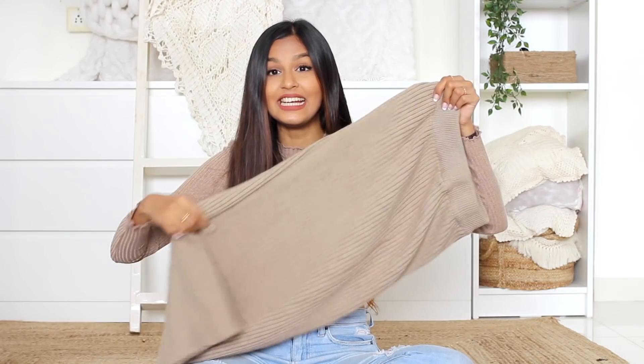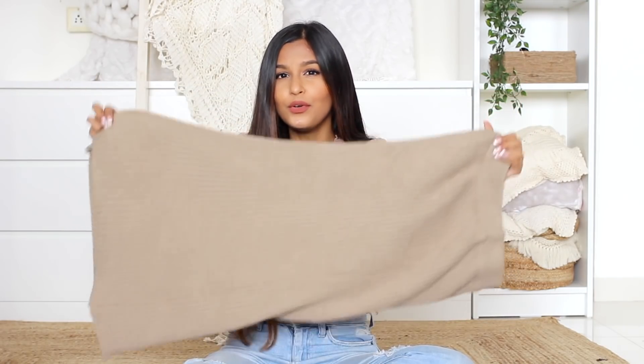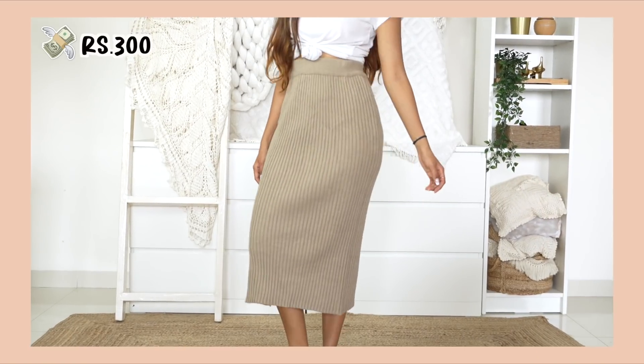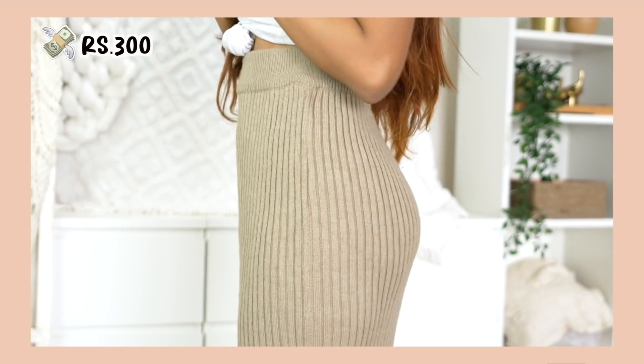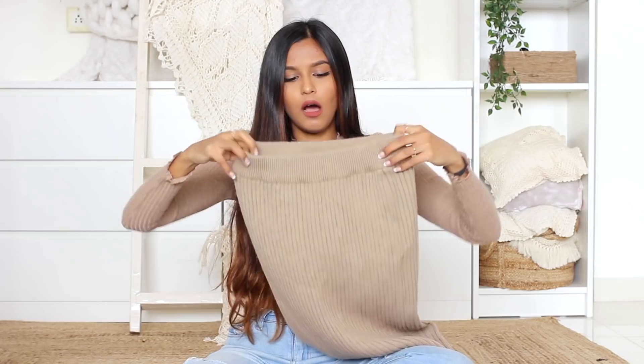Clearly I was a little confused about what weather I was shopping for — I'd just got some shorts and then I got this knitted skirt. It's so pretty, a beautiful nude color. It's a little bit tricky to style so I'll have to figure that out, but it's very soft and if I end up going somewhere warm I'll definitely use this. I got it for 300 rupees. It just hugs my body really well and I'm really glad I found it.